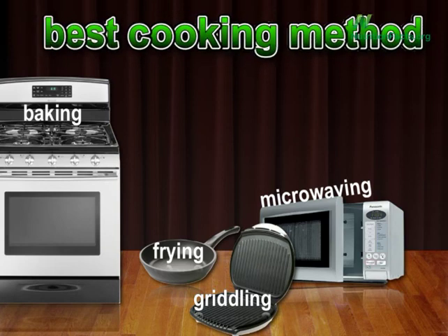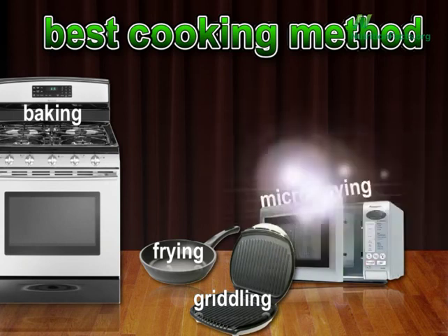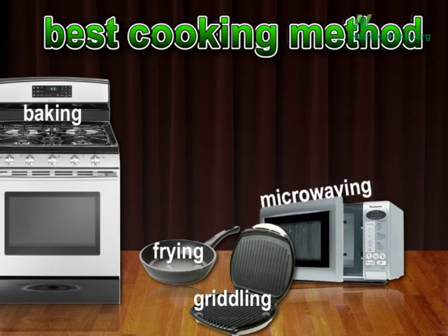What's the gentlest cooking method, though? Out of these remaining four, which preserves antioxidants the best? It was the microwave, preserving 97.3% of the antioxidants.